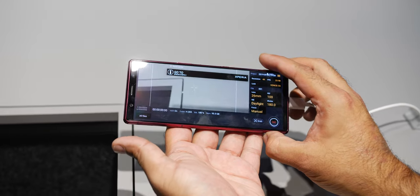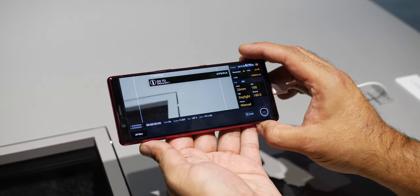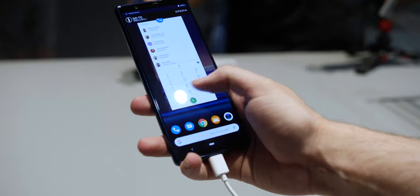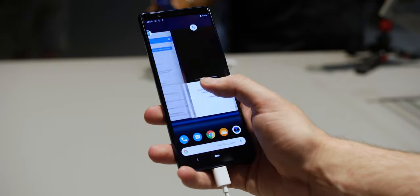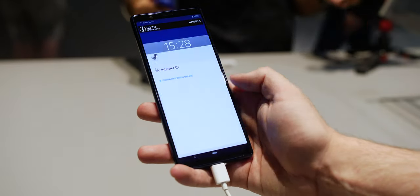Cinema Pro allows you to get truly granular with your photos and video, and although it's a wonderful inclusion, it might be beyond the average buyer. Considering the internals and the lightweight skin, during our limited hands-on time the Xperia 5 manages to fly through just about anything you can throw at it.